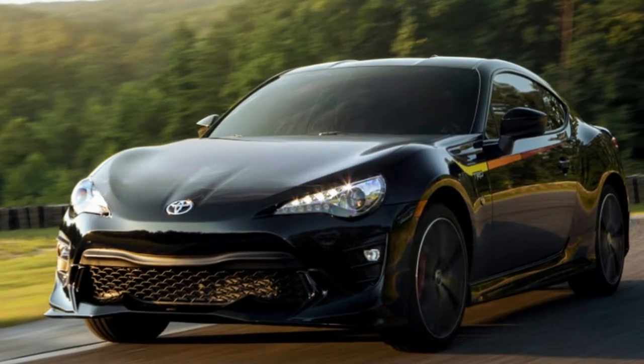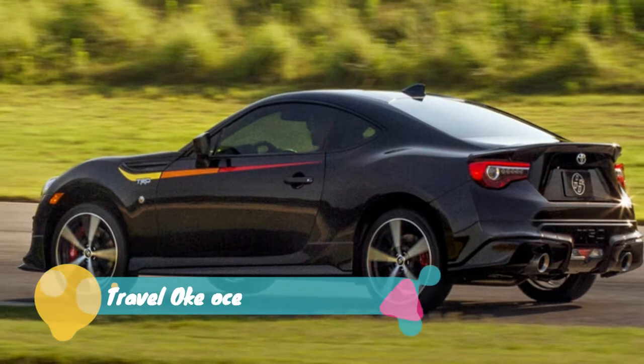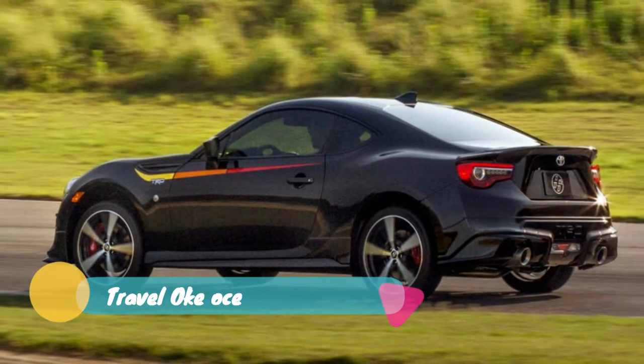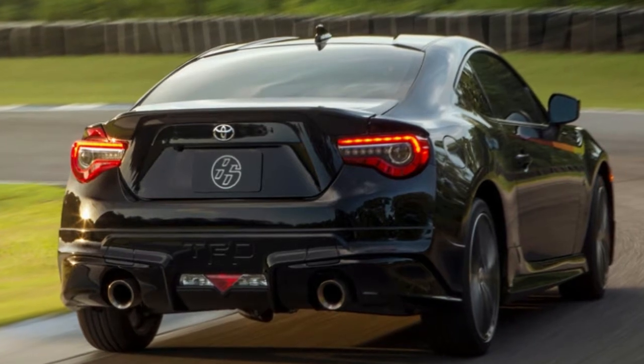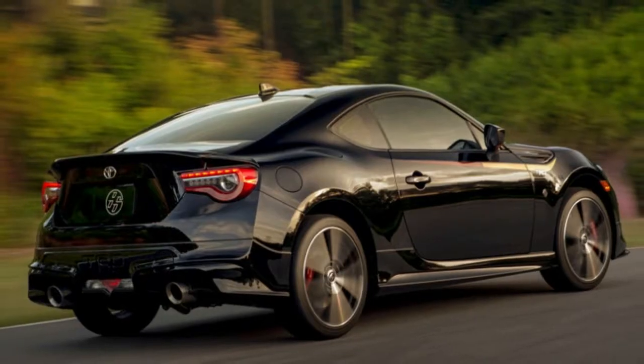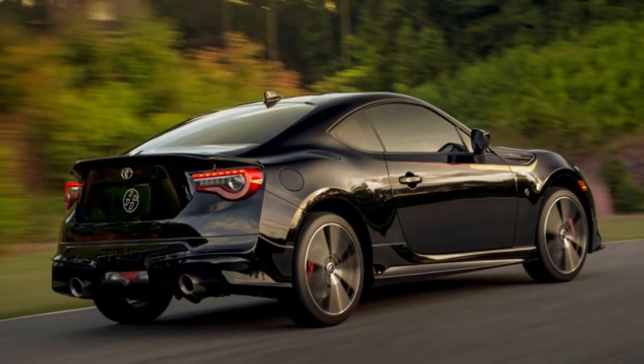Between the Toyota 86 and Subaru BRZ sports cars, the Subaru version has received a bit more in the way of factory performance love. First it got a performance package with Sachs shocks and Brembo brakes. Then it got a special TS trim with those bits plus more chassis bracing and some extreme aero parts.